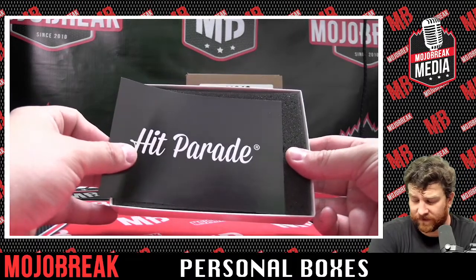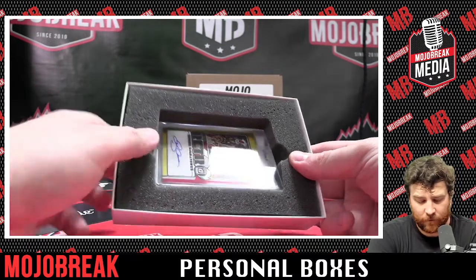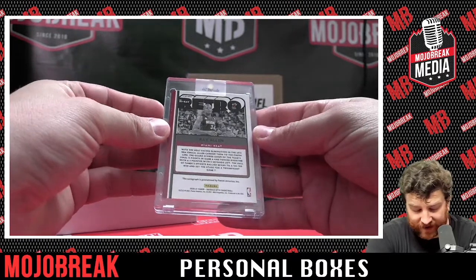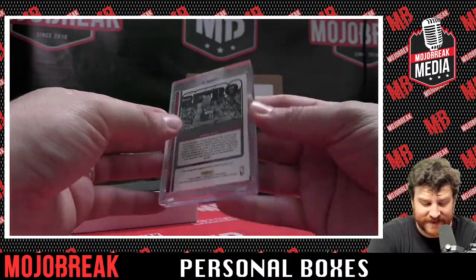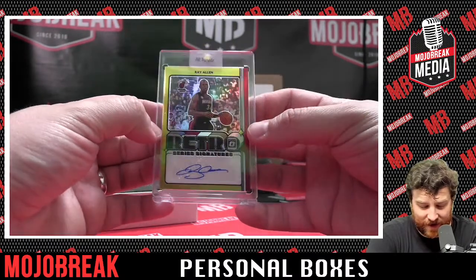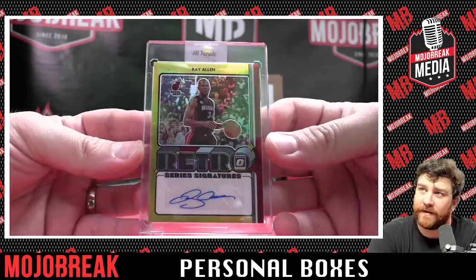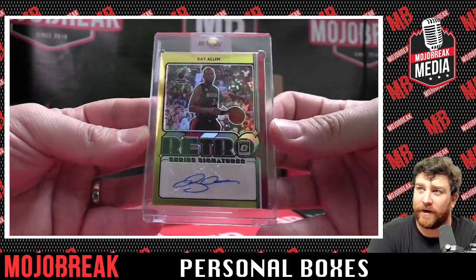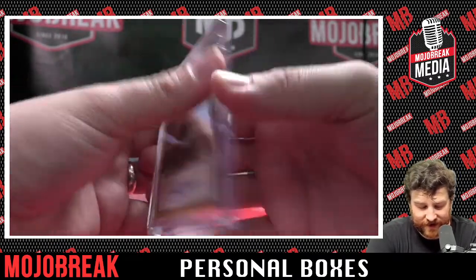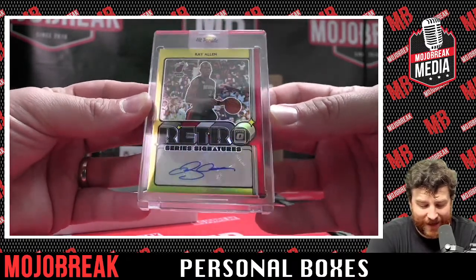All right, Chris, your hit out of HP Basketball is Ray Allen Retro Series Signatures out of Donruss Optic 2021, number to 10, Gold Ray Allen Auto. It's Miami Heat Ray Allen right there. That's an awesome hit. Congrats on the Retro Series Signature 3 out of 10 out of 2021 Donruss Optic Basketball.